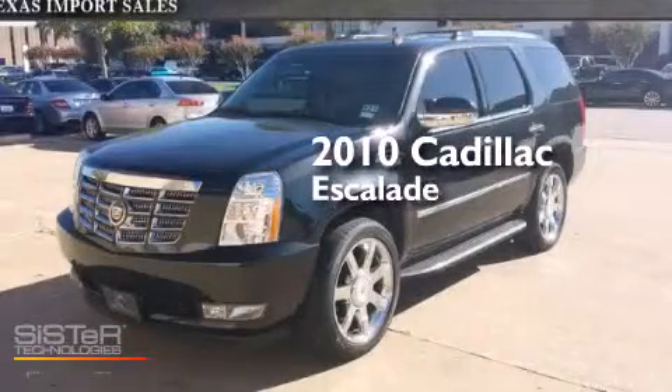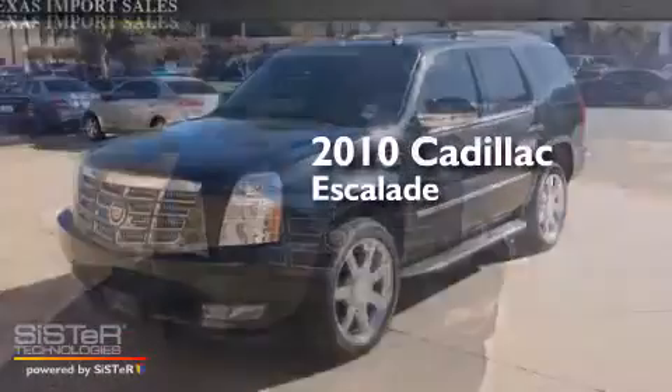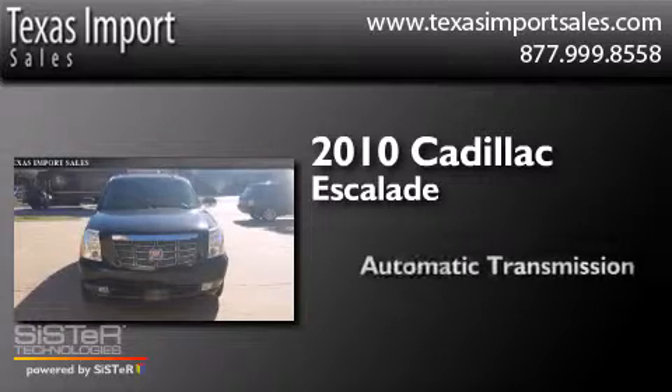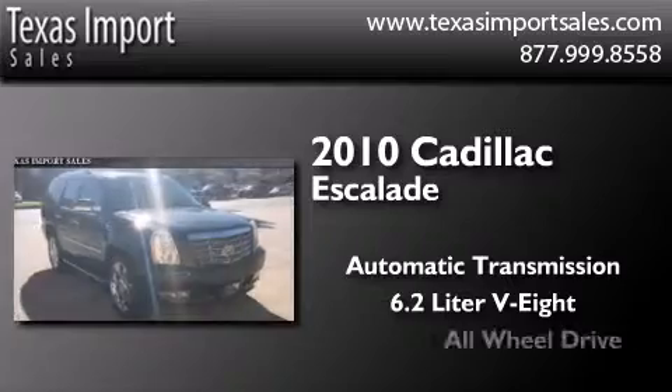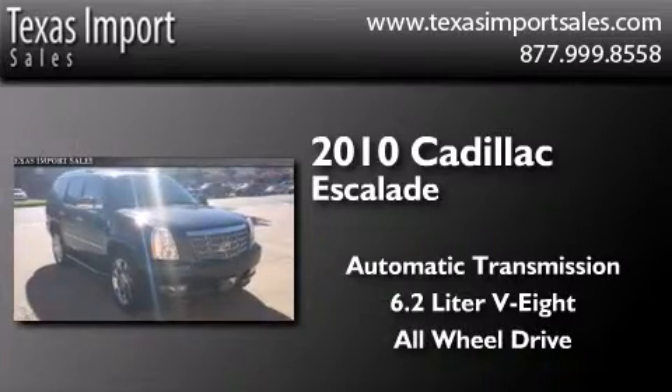This is a 2010 Cadillac Escalade. This SUV has an automatic transmission, a 6.2 liter V8, and the added safety and control of all-wheel drive.